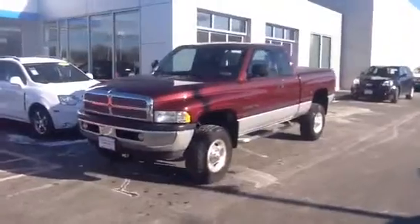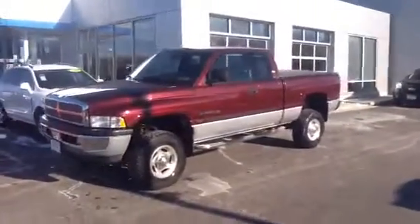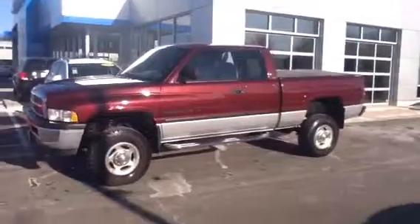Good morning John. My name is John Hall and later today I'll be showing you around the 2002 Dodge Ram 2500 SLT.